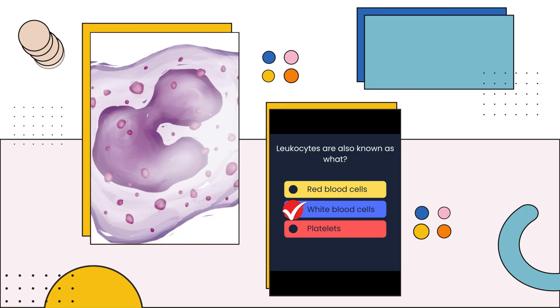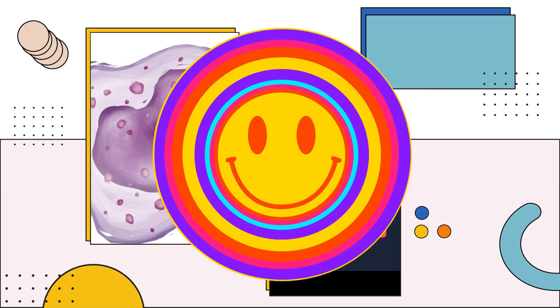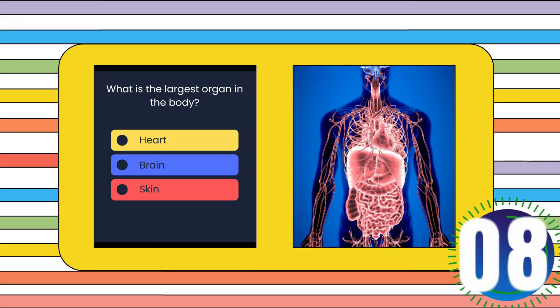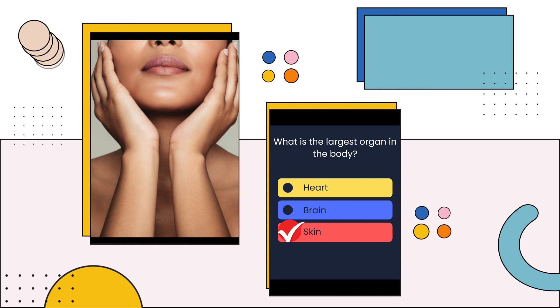White blood cells. What is the largest organ in the body? Heart, brain, or skin? The answer is: Skin.